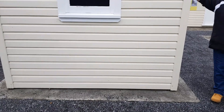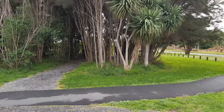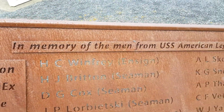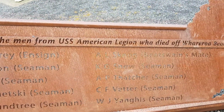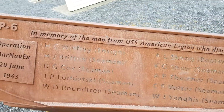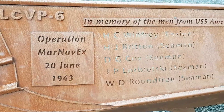We actually thought there were cabins — that's a cabin over there. What is this? The memory of the man from the USS American Legion who died off Farrowero Beach. That's their names. Operation Manavix.